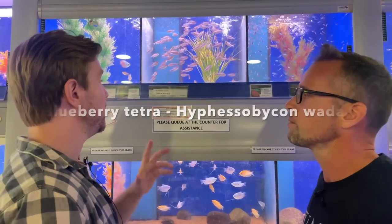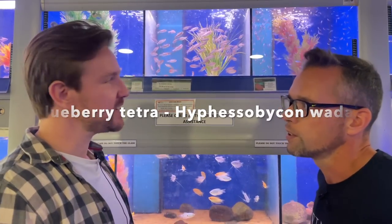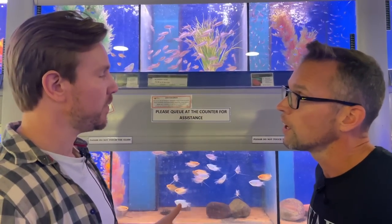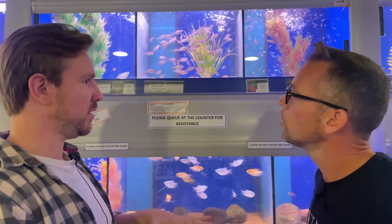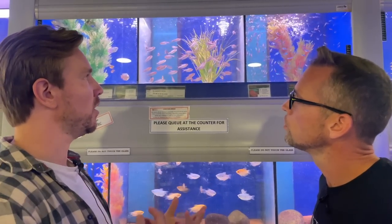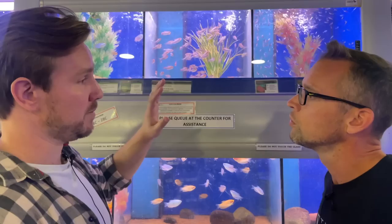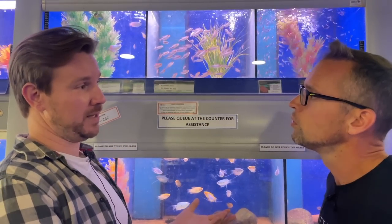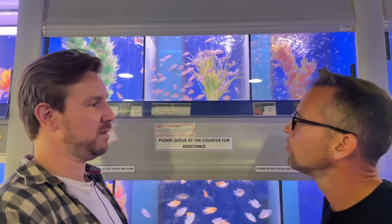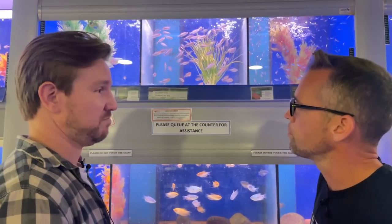These are blueberry tetras - known as Hyphesobrycon wadai. I'm proud to say they were described by a student of my old professor. They come from the Tapajos basin, the same area as your lemon tetras. They inhabit clear water streams over light, pale sand, hanging out in mid-water, picking up detritus and small bits of filamentous algae. Give them decent quality food and a lovely planted tank, and the bluish-purple colors will really complement the limnophila in the tank.